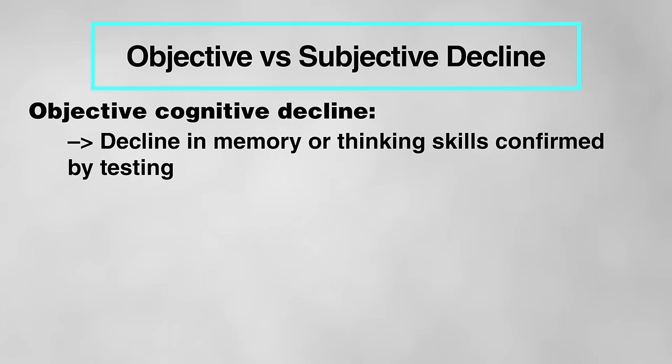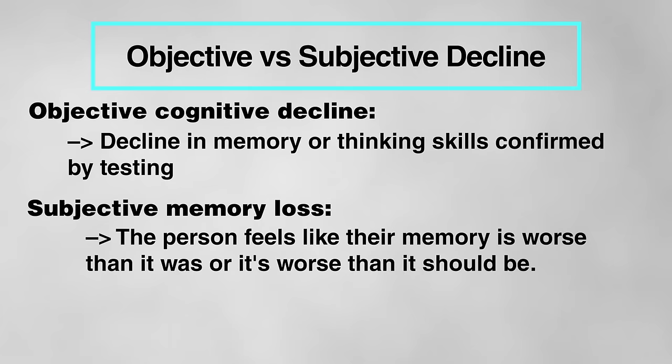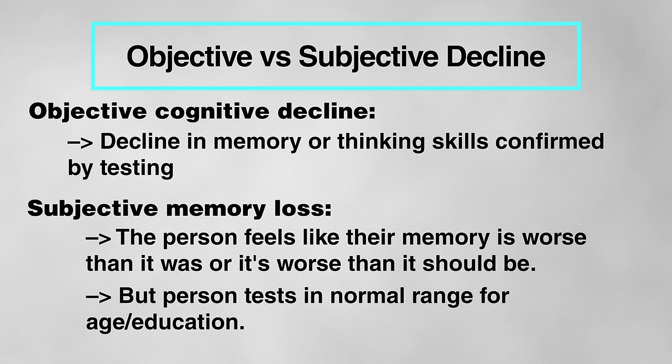The decline should also seem to be a change from how the person was before. Now, many people as they age experience what we call subjective memory loss — the person feels like their memory is worse than it was, but when their memory or other thinking skills are objectively tested by a doctor, it still falls within the range of what's considered normal for their age and education level. If that's the case, we would not say they're currently meeting the criteria for mild cognitive impairment. That said, we should still take their concerns seriously.